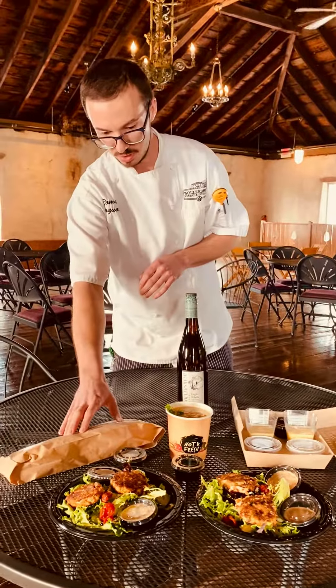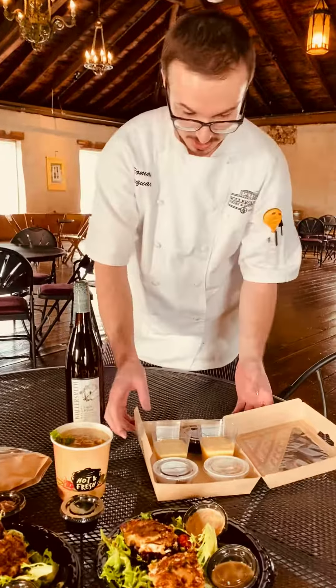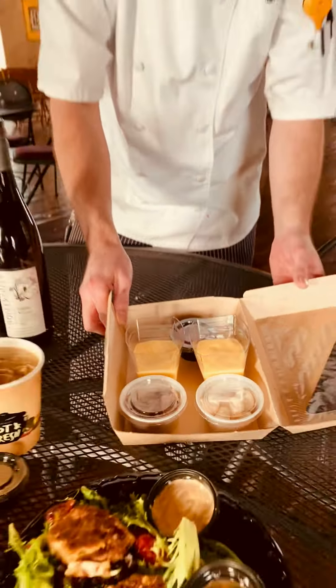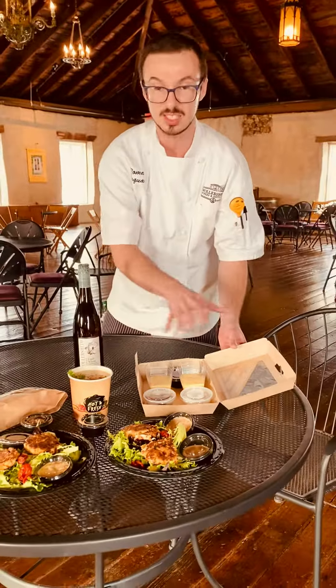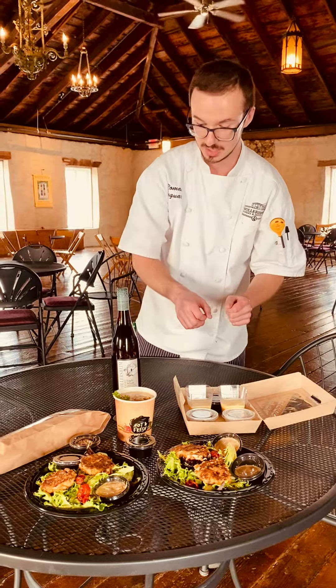We have our bistro baguette and wine butter, and then last but certainly not least, we have a fun little dessert we prepared for you. It's a lemon meringue pie that's deconstructed, so we'll let you do some work, have some fun, and put all those components together.